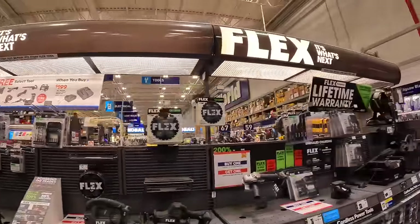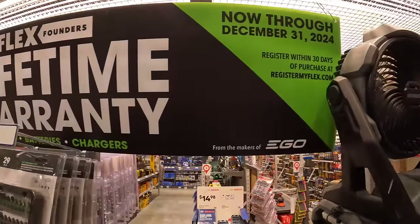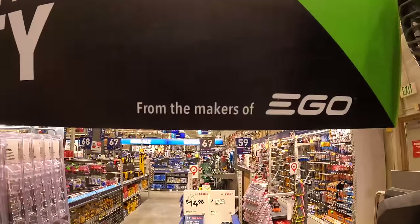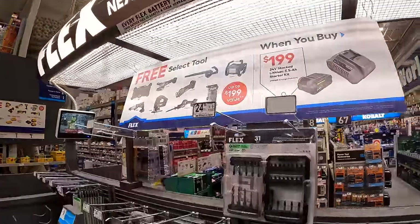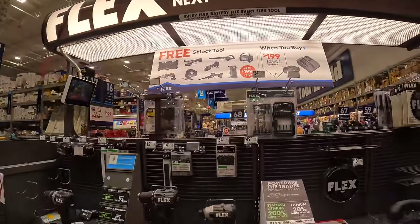Flex also still has their founder's lifetime warranty promotion going on until December 31st, 2024. That's actually awesome. Good job Flex on both deals — very reasonable offer.